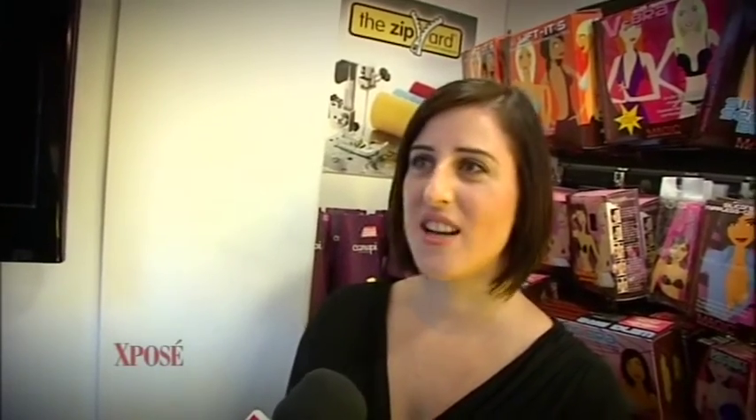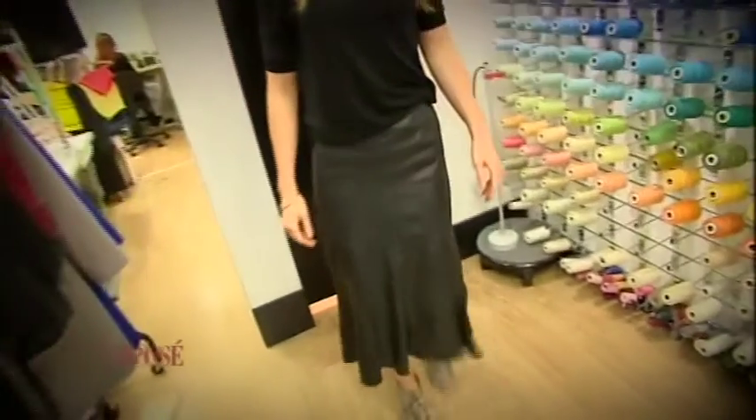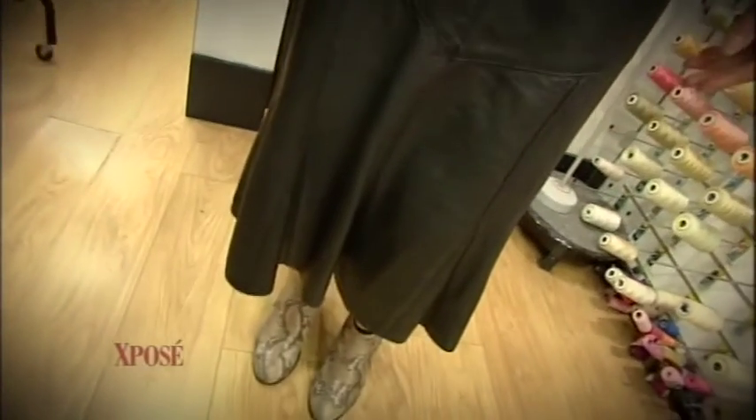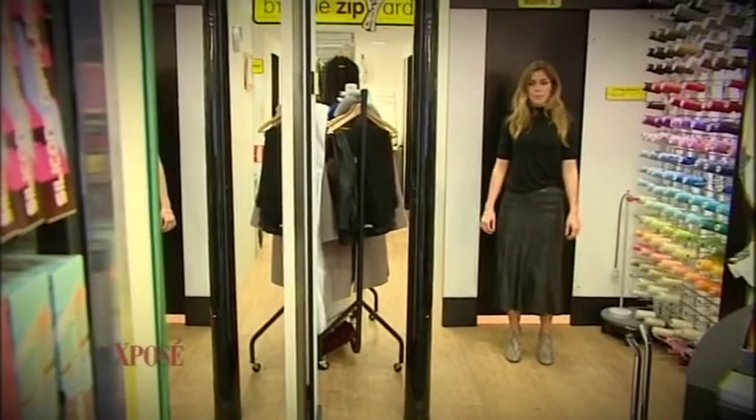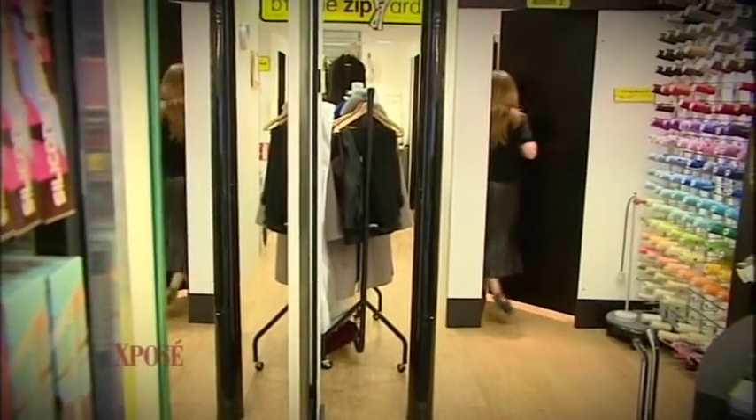Johanna's going to try on her two pieces before they're altered so we can see what they look like. Alba, are these looks achievable? Definitely — she's brought some great pieces to start with, which always helps. She's got a really nice leather skirt and she wants it restyled into a more modern, shorter skater-style skirt. It's definitely achievable and it's going to be a lovely piece when it's finished.